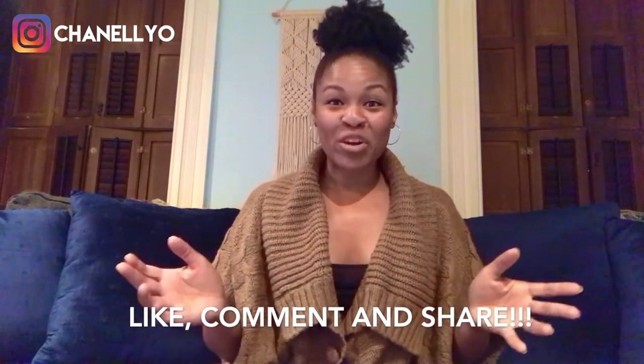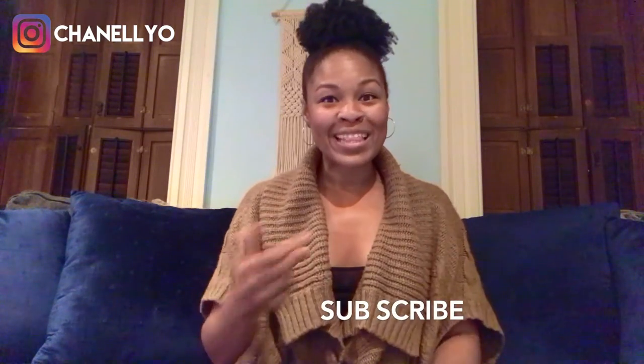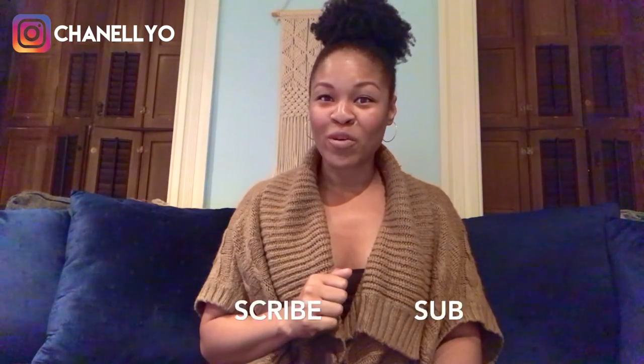Thank you for joining us on our first episode of Two Minute Tasting Tuesdays. I know we ran a little over, but I had to give you a great intro on our first episode, right? Please be sure to like, comment, and share this video. If you're following us on YouTube, please be sure to subscribe and hit that little bell so you can be notified of when our next episode drops. I'm Chanel — you can find me on Instagram at Chanelio. Please check out my blog, Partners in Wine, at partnersinwine.net. Be sure to join us here next Tuesday. And remember, drink responsibly. Cheers!